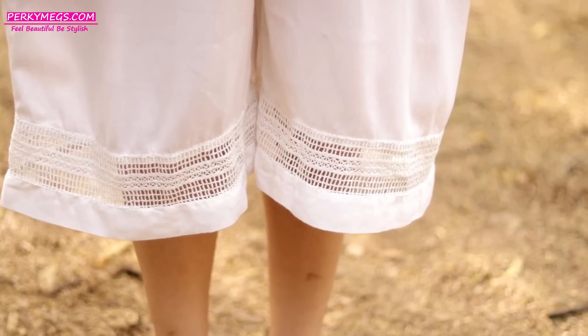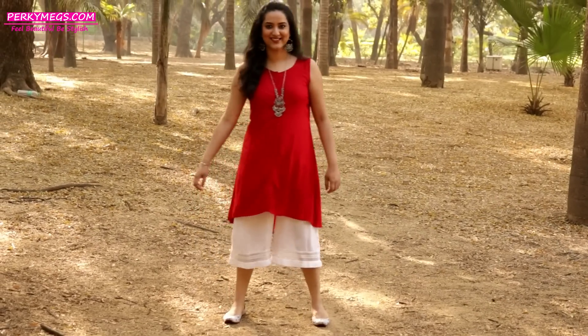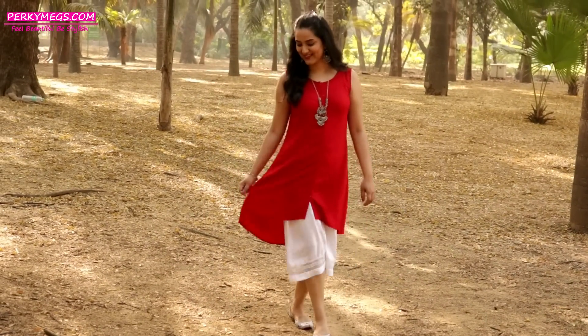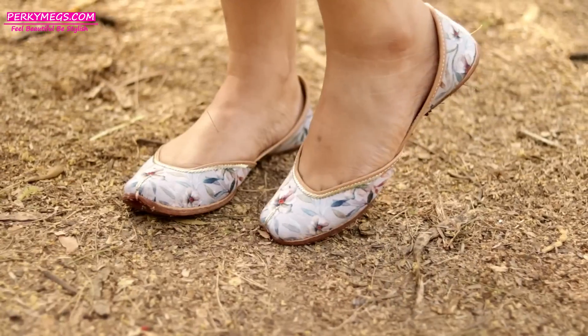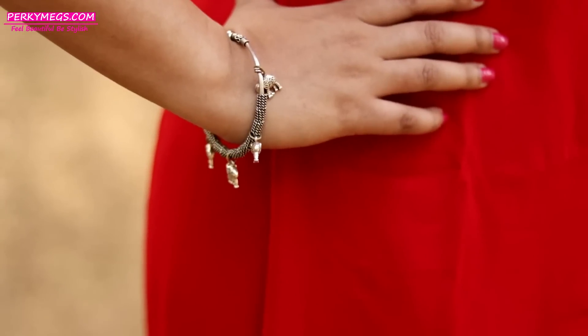Next up are culottes. Culottes are wide pants a little below the knee. They look absolutely beautiful and edgy with short kurtis or even with long kurtis. Accessorize them well and make a style statement this summer.